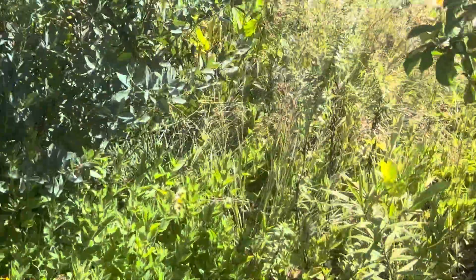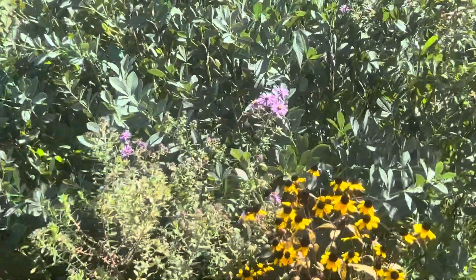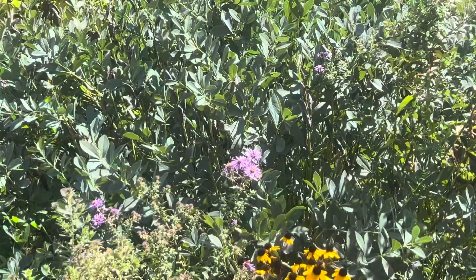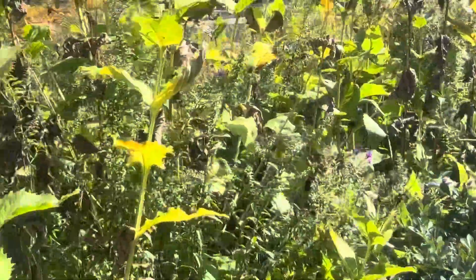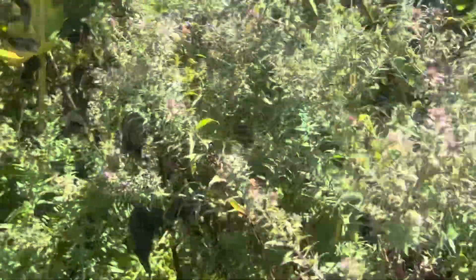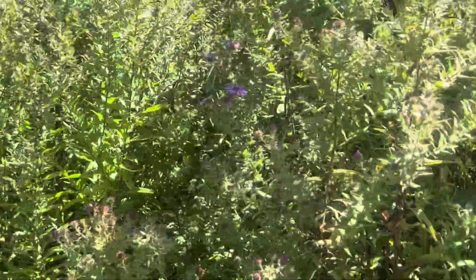We've had four months of really dry conditions where things were almost at the point of dying and then we'd get some rain. Natives are real resilient. A real patch of silphium in there, a lot of boneset, a lot of aster in here.